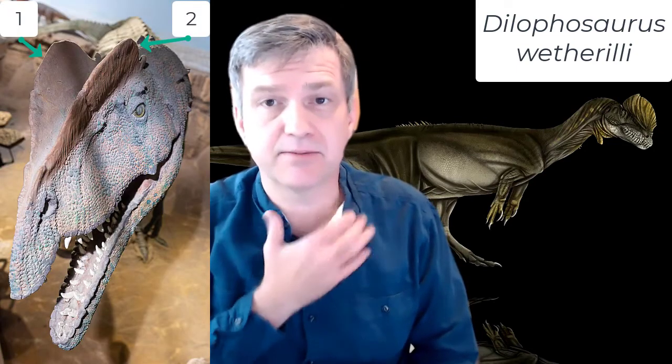This animal is near and dear to my heart because I am born and raised in Arizona, and this animal was found in Arizona. You can imagine my disappointment when I read the book and then saw the subsequent movie that talked about Dilophosaurus as a spitter — the little tiny cute dinosaur with the frill. That unfortunately is far from the truth.